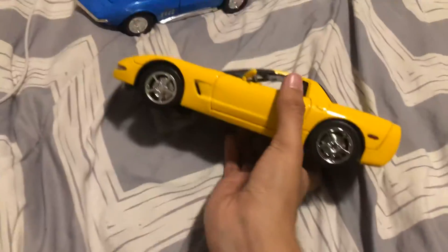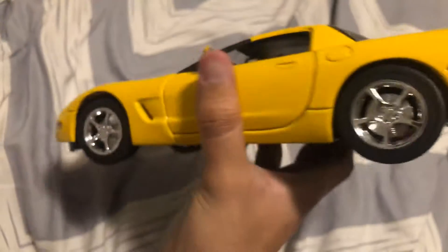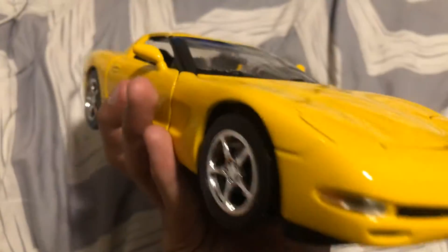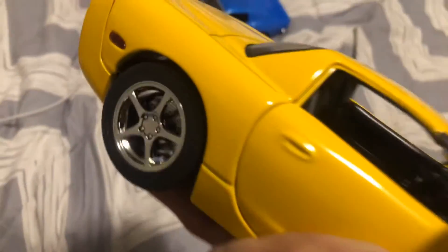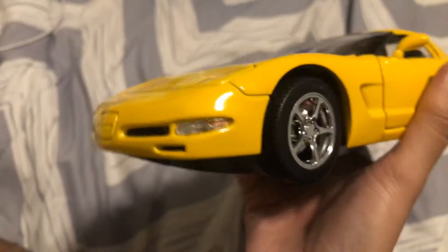But obviously you came to see these two big ones right here. This is the Corvette C5. On the base it says Hot Wheels — this is the Hot Wheels 1/18 scale diecast. I love the yellow on it, I love the rims. I think the yellow paint job fits it well.